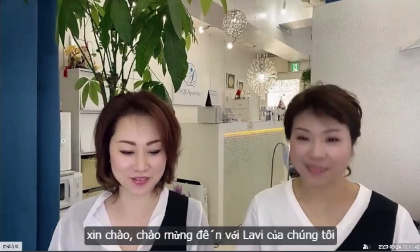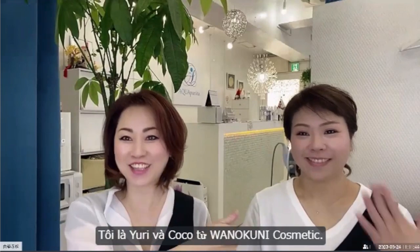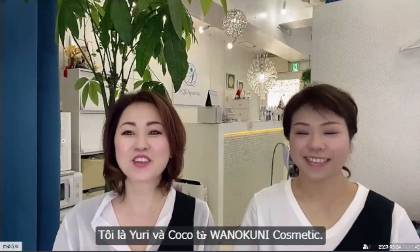Hi! Welcome to our live. I'm Yuri and Coco from Wanokuni Cosmetics.